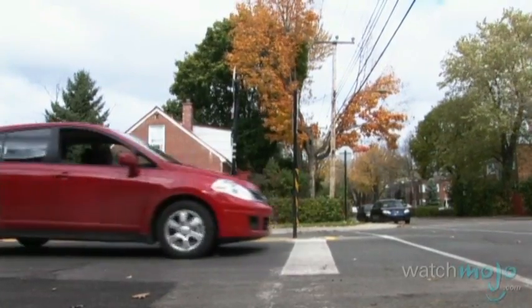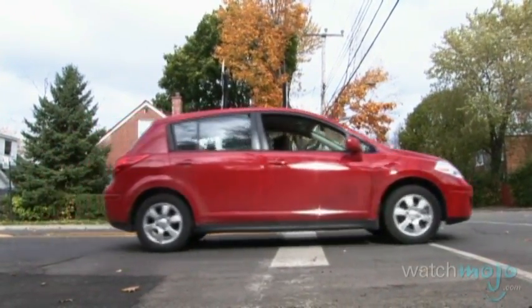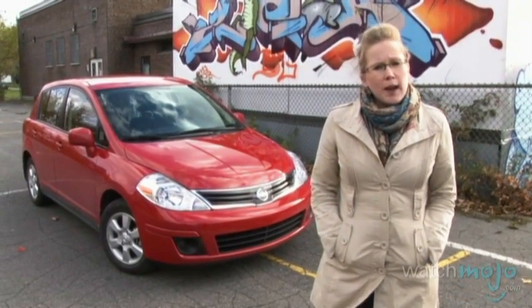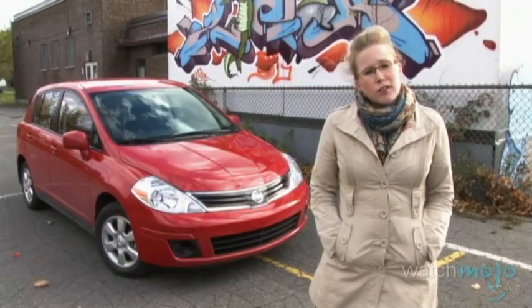While Nissan might want to consider a redesign for 2012, it doesn't need to overhaul the Versa completely. What it has here is a stylish, affordable, and practical little car that other manufacturers are still trying to achieve.